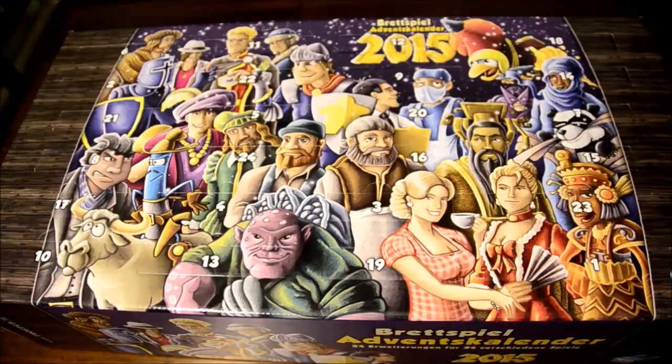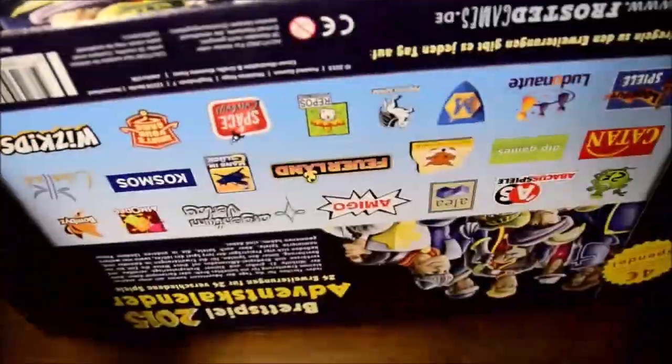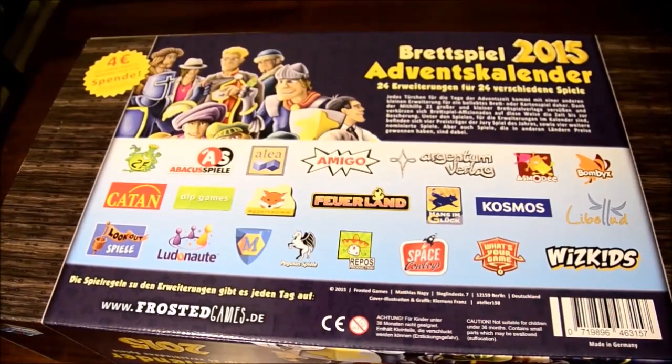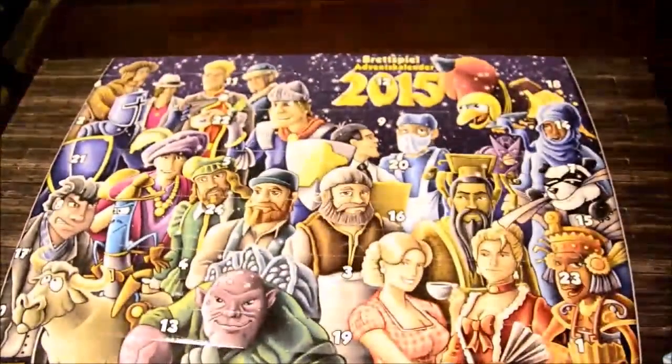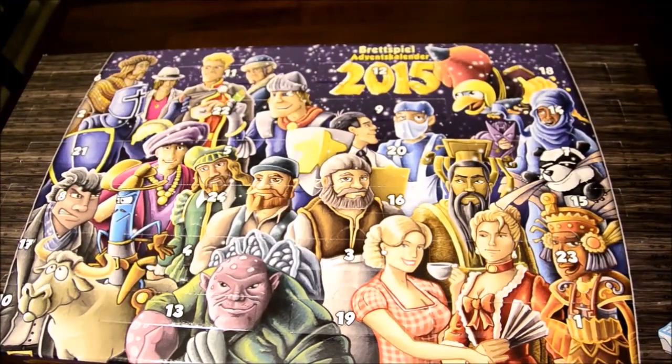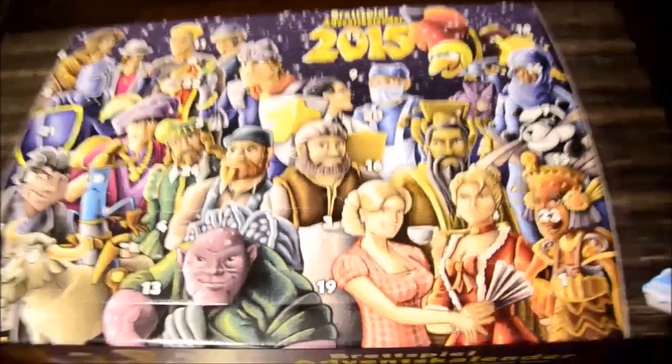Happy holidays! Whatever holiday you celebrate, I hope you're having a good holiday season. Alright, let's dig into this. This is the box for the Brettspiel Advent Calendar — very, very light, super duper light. On the back here are all the different publishers who are involved with the calendar. And going back to the front, you see all the different little clues as to which games are going to be involved, with this particular art style.